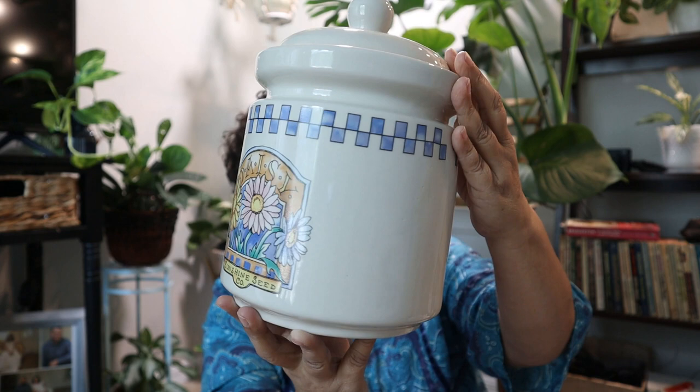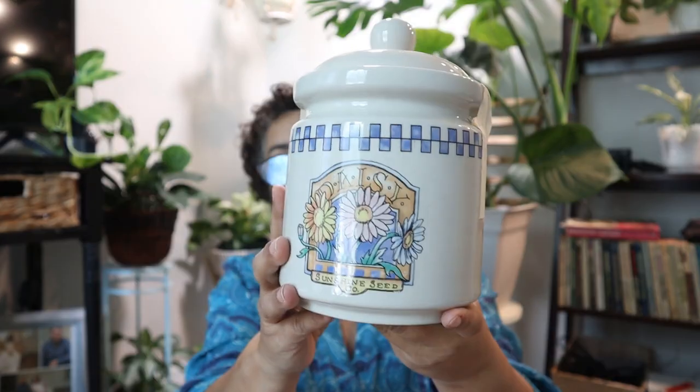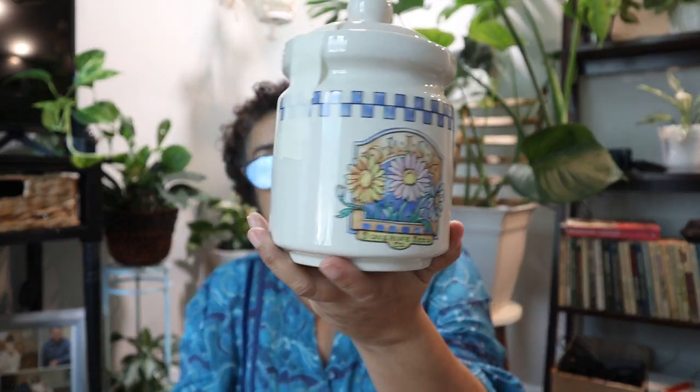This is the larger one — we're going to use this on the counter as like a cookie jar. This is the medium size and I'll use it for my coffee grounds. Then the smaller one, we'll find something to put in it or just use it for decoration. All of these — this set of three — was listed for $40.50 and I got it for $20.25.